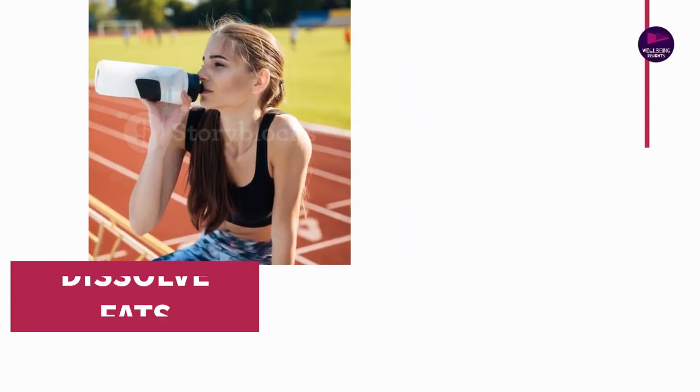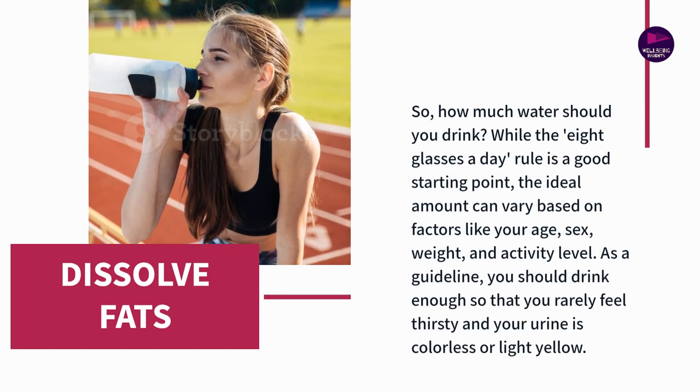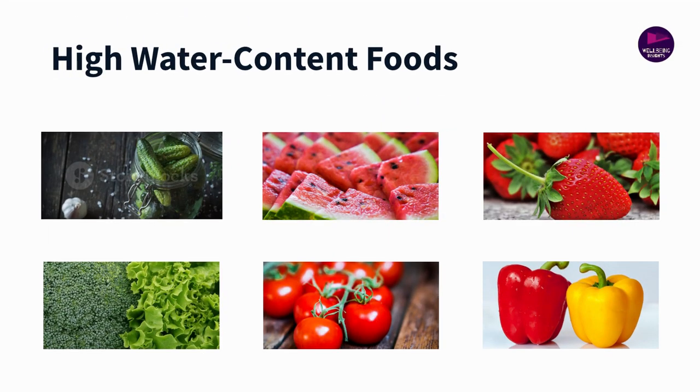Including high-water content foods in your diet, such as cucumbers, melons, and strawberries, can also contribute to your hydration status. And remember, while all beverages can contribute to your daily fluid intake, it's best to avoid high-sugar drinks, which can exacerbate bloating.